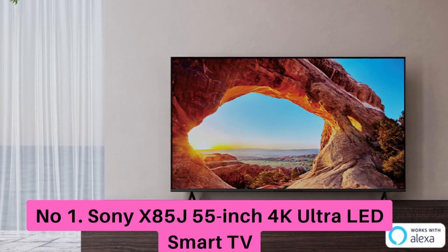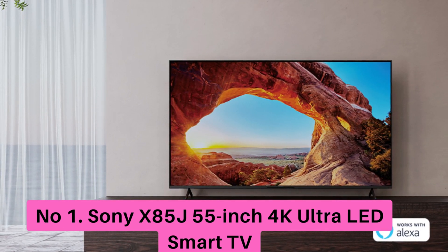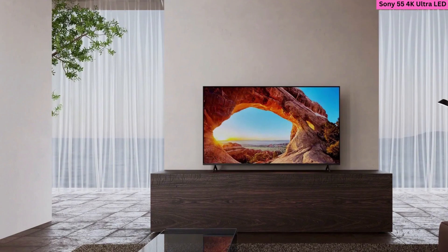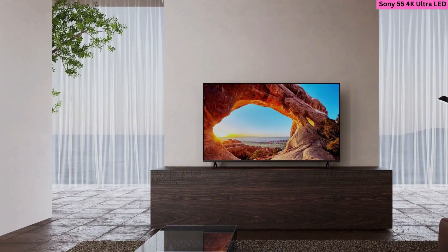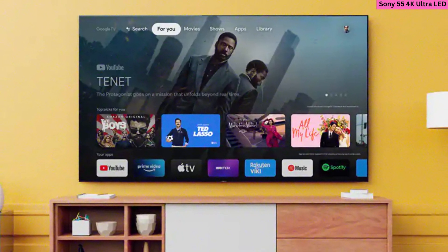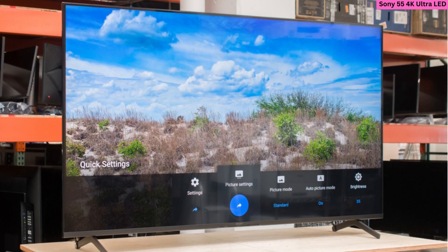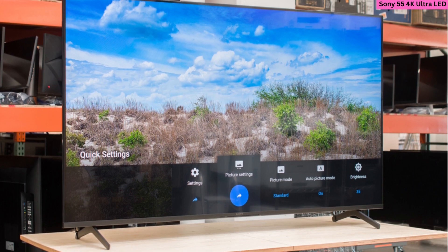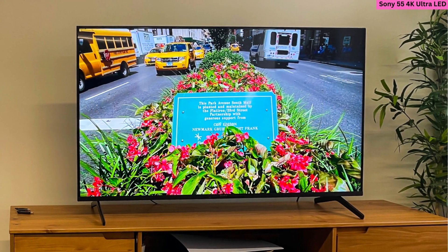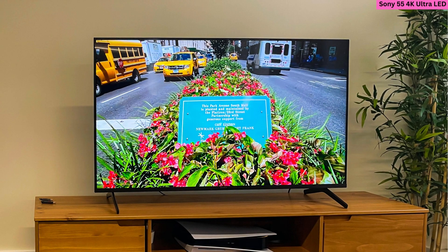Number 1: Sony X85J 55-inch 4K Ultra LED Smart TV. The Sony X85J is a sleek-looking 55-inch TV released in 2021. It has a 4K resolution and supports both Dolby Atmos and DTS Digital surround sound for cinema-level picture and sound quality. The TV's 120Hz refresh rate means no ghost trails during fast-motion scenes, and its color reproduction is also top-tier thanks to its use of Triluminos Pro technology.